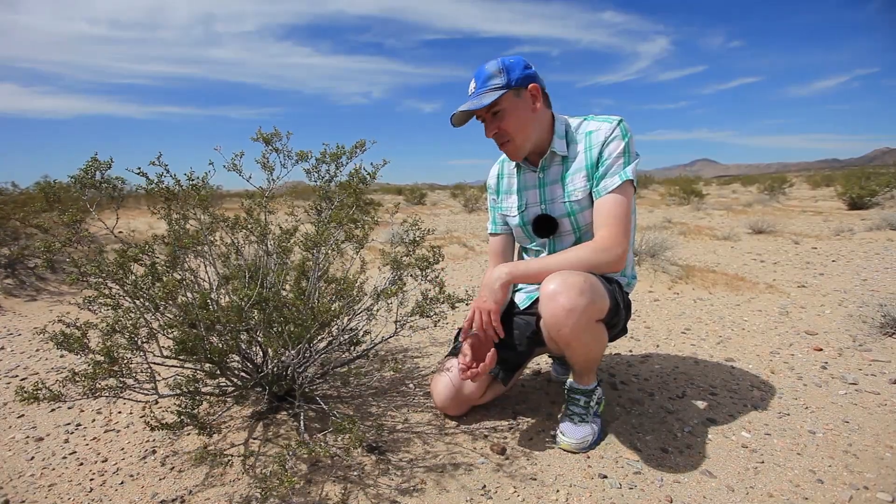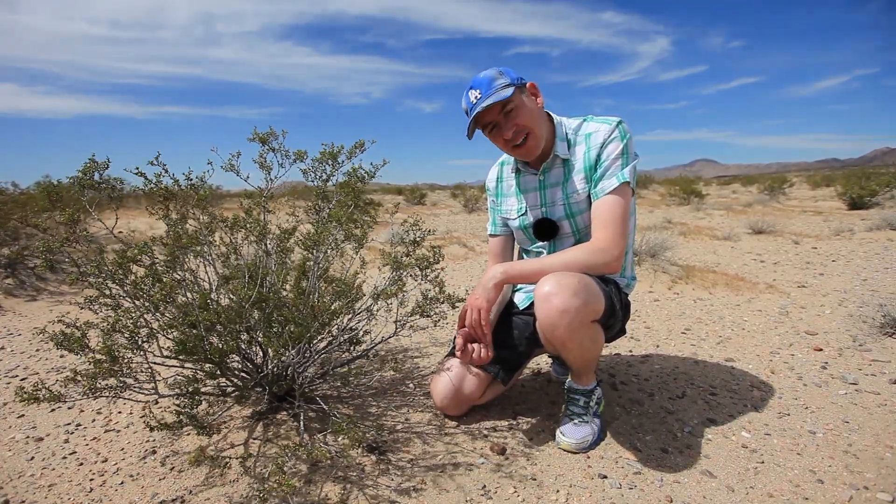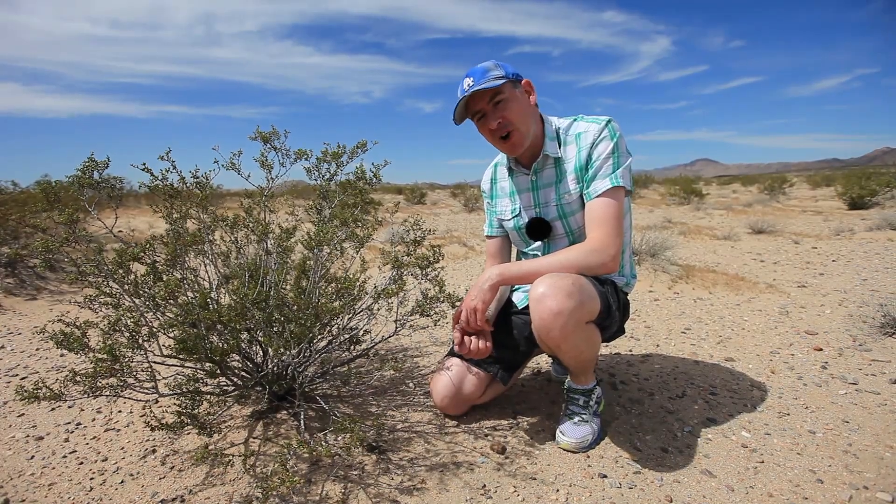So there you have it — the humble creosote bush, one of the hardiest and oldest plants in the world.